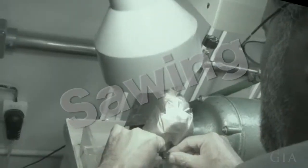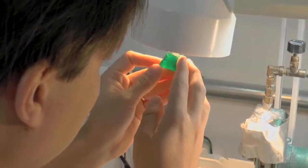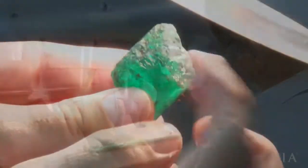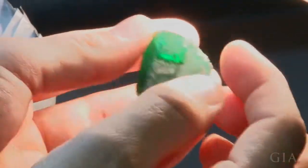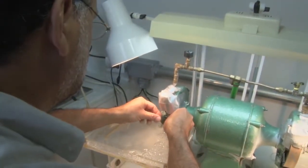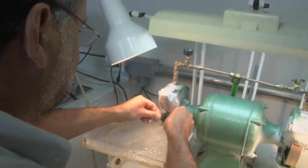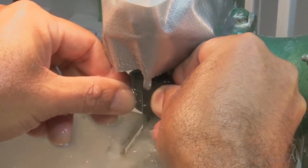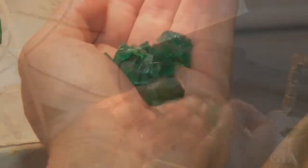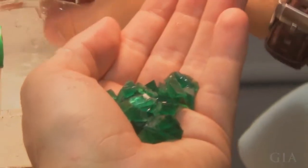The sawing stage was a critical stage. There was a lot of discussion between Marcello and his master cutter on where to make the first saw — how to cut or saw the stone. They knew they would get multiple stones out of this piece of rough, but the first saw is always the critical deciding factor. Marcello said it's such an exhilarating moment because some of it is luck, like gambling, but part of it is also skill and applying your knowledge.